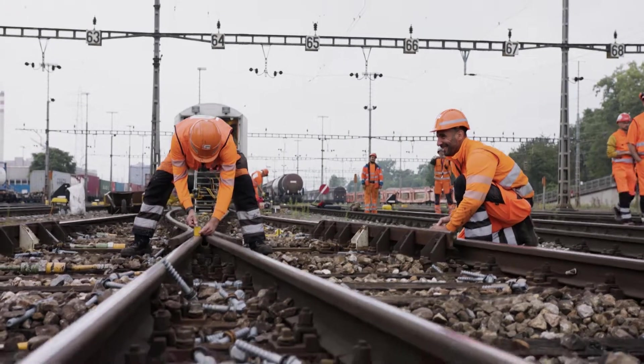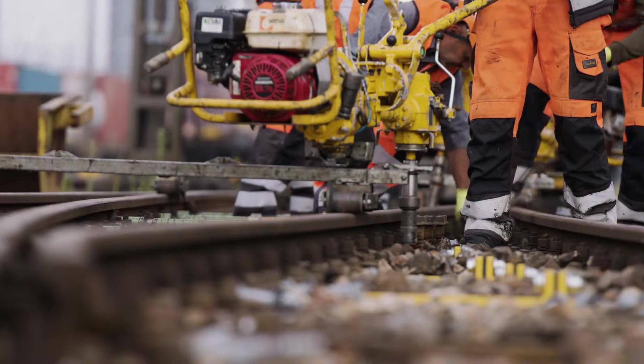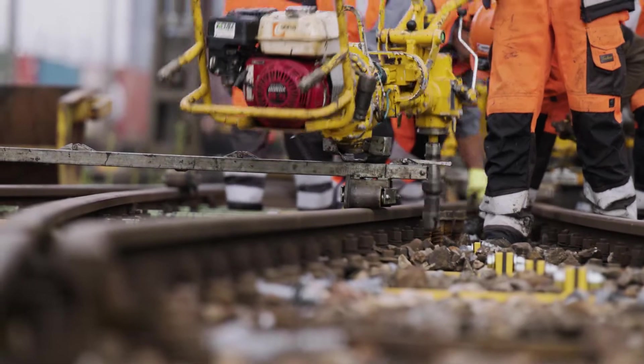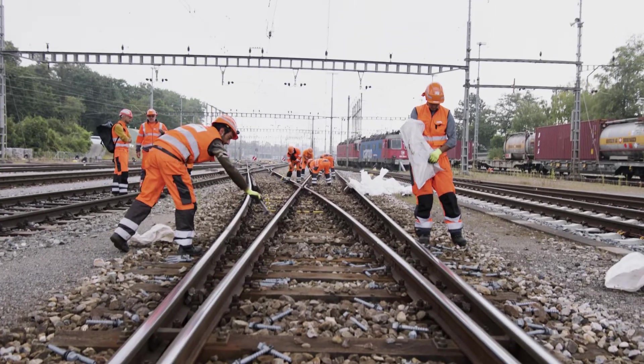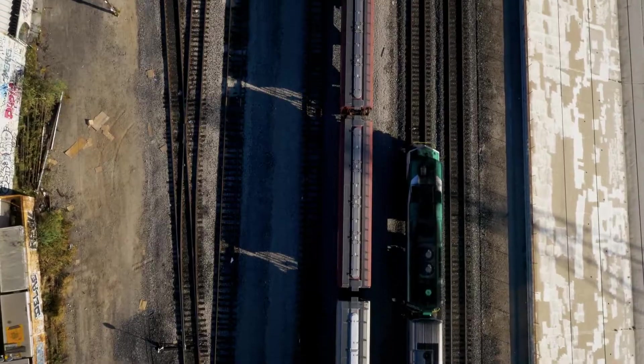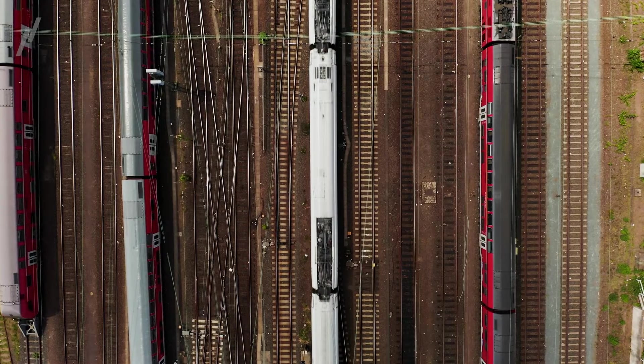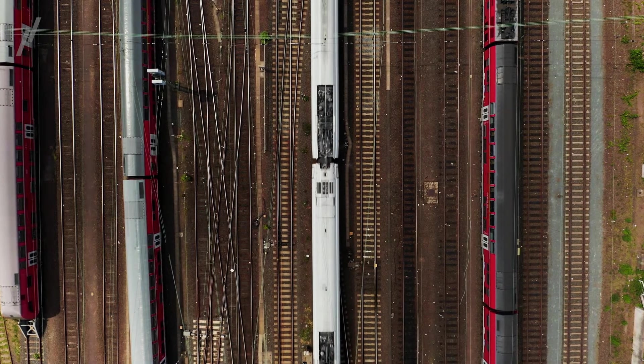Romberg Serso Rail Group specializes in maintenance and refurbishment of railway tracks and offers just the right solutions, also for wooden sleepers. With the proven methods of Romberg Serso Rail Group, the service life of track systems can be considerably extended and the maintenance costs are significantly reduced, provided that the works are carried out at the right time.